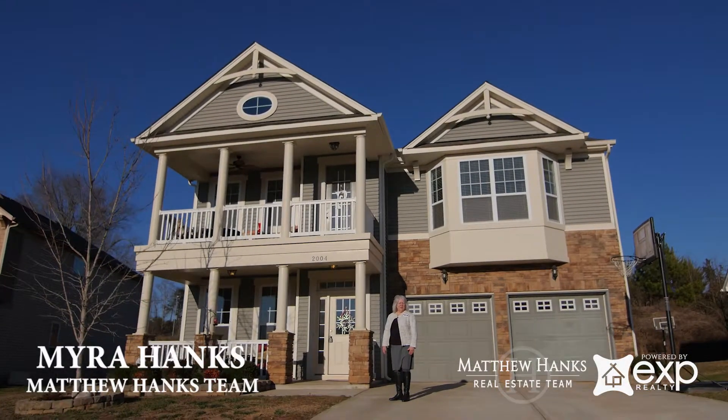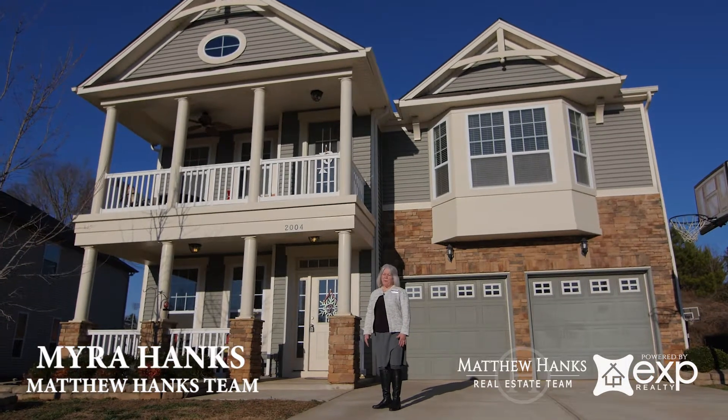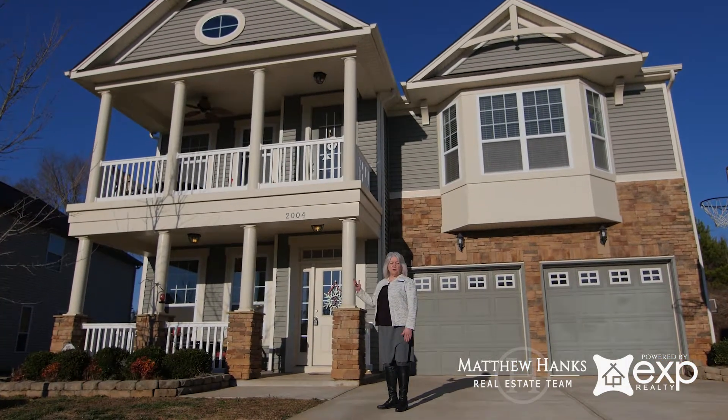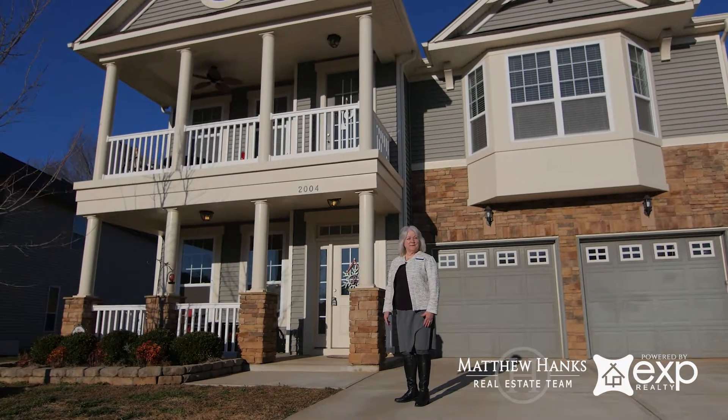Hello everyone, I'm Myra Hanks with the Matthew Hanks real estate team and eXp Realty. Today we're going to enjoy this beautiful home at 2004 Wade Hampton Court. Let's have a look.